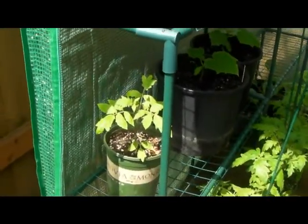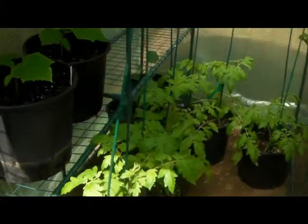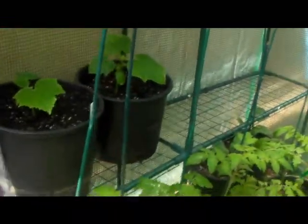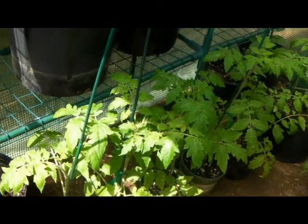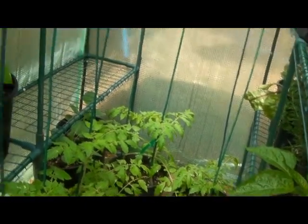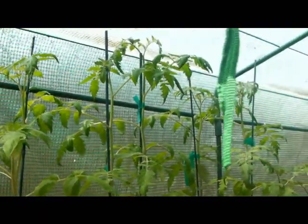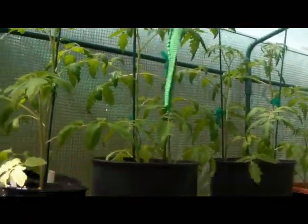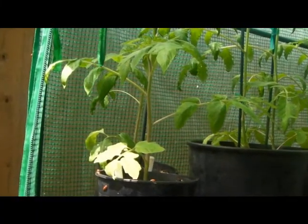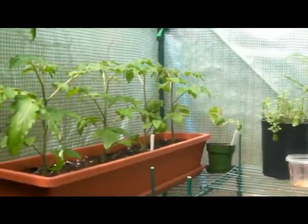My green zebra tomato there. Let me get out of the light so you guys can see better. There's my Mr. Stripey. Cheyenne. The green grape, which I have to view from the outside because they're so big. Another green stripey — green tomato. Tiny Tam.